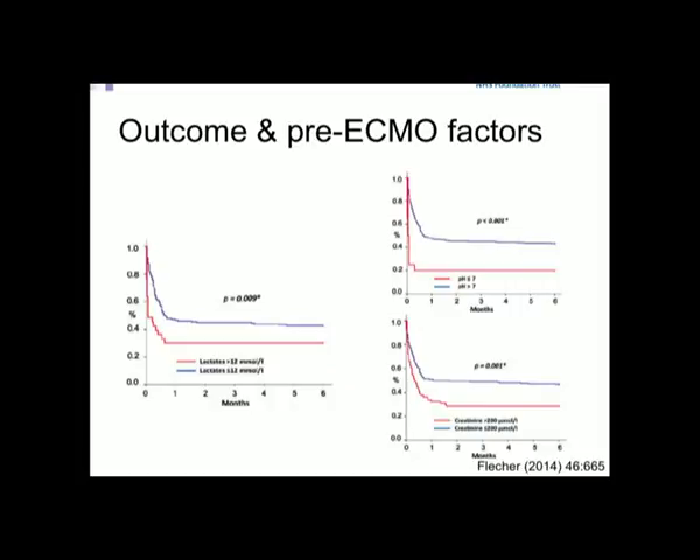What determines outcome? The key is time. Looking at prognostic factors: higher lactate means worse outcome; lower pH and higher creatinine consistently predict worse outcome. This is really a marker of time spent in cardiogenic shock.